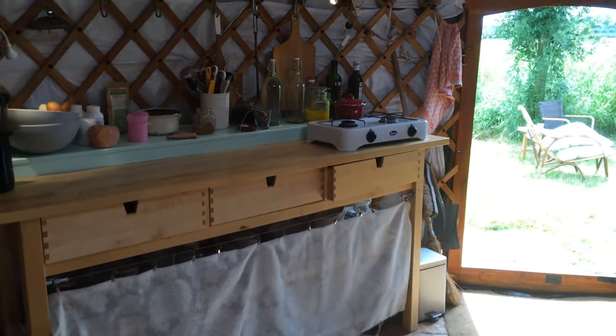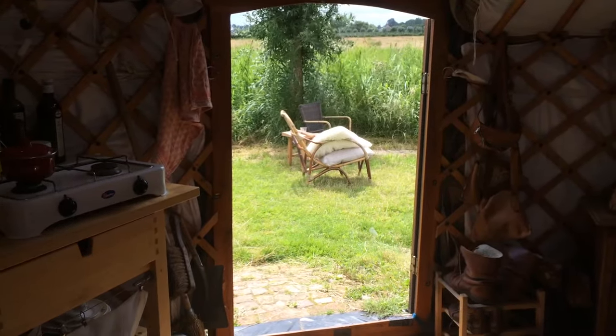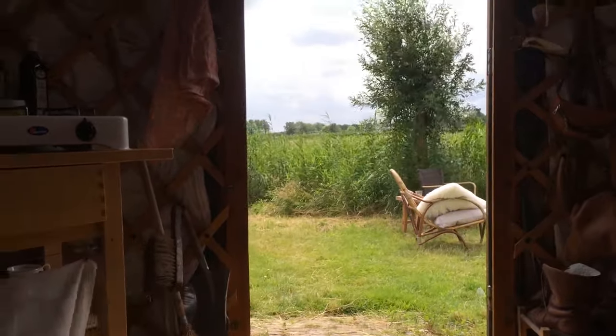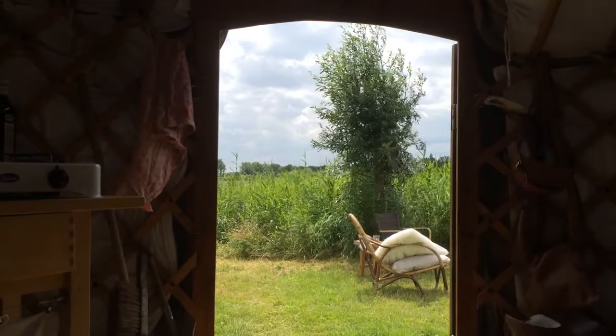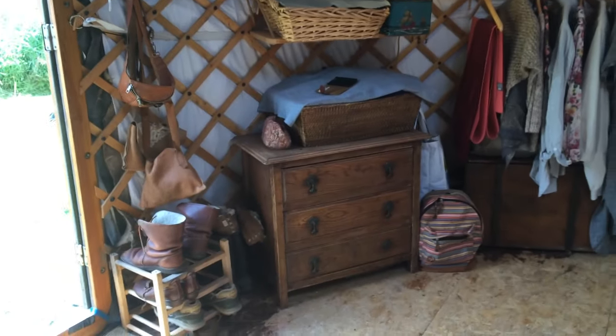This is my door, which is also my only window, and I have a great view as you can see. It's always faced south, and this one as well, so there's always a lot of light coming in. And this is where I keep the clothes that I have and my shoes and my boots.